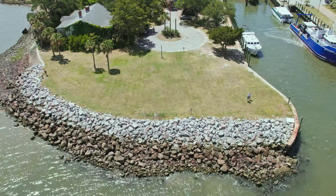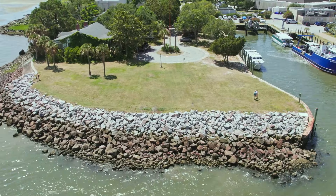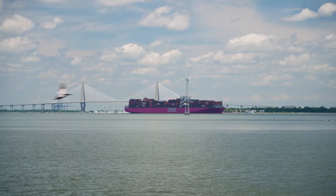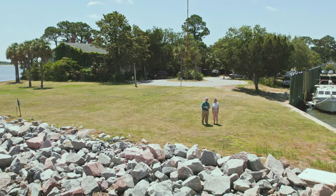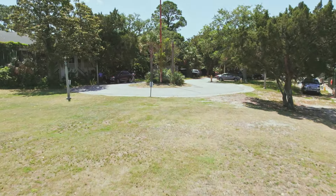What does Fort Johnson mean to you today? I come here not only for the fantastic view and all the boats going by through the harbor, but this place is steeped in history — huge Civil War activity. The first shot of the Civil War on Fort Sumter was fired from this place, and Charleston would not have survived three centuries were it not for Fort Johnson.